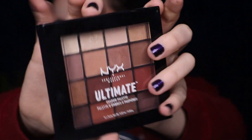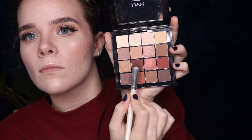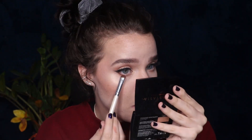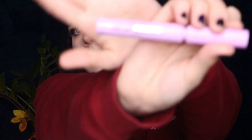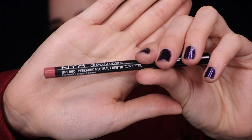Then taking my NYX Warm Neutrals palette that I love so much, I'm taking a warm brown shade and applying it halfway on my lower lash line — this is honestly like the perfect final touch with that wing liner. I love the way it makes my eyes look. Of course, it's my Wet and Wild Mega Length Mascara — I love this mascara especially for when you're wearing lashes, it's just the perfect size. Then my NYX Peekaboo Neutral lip liner — it's like a my-lips-but-better color for me — and I'm going to over-line my lips and fill them in.